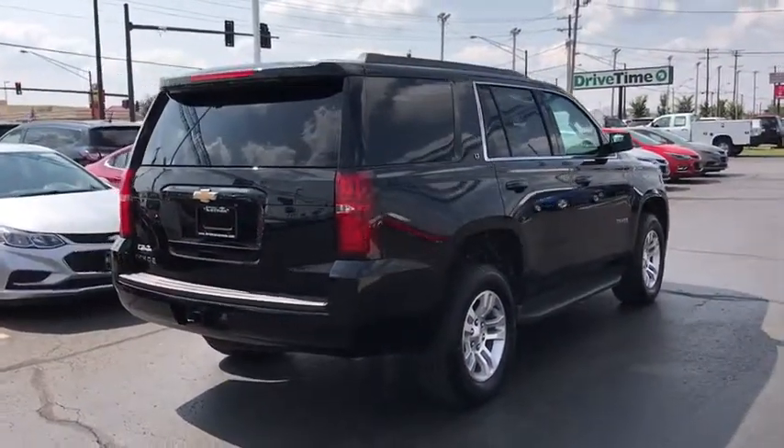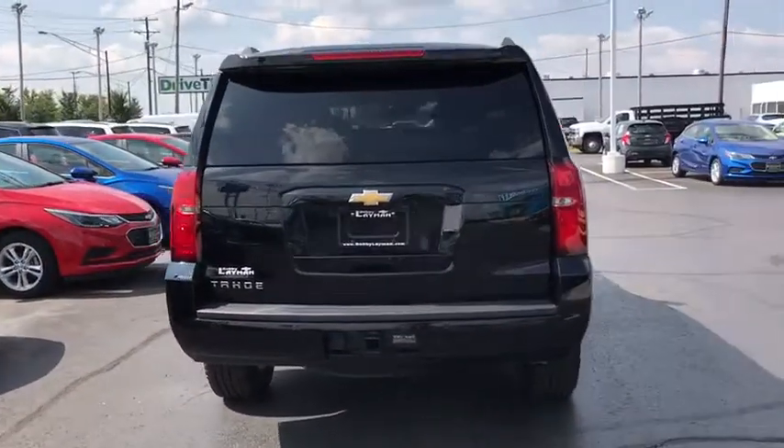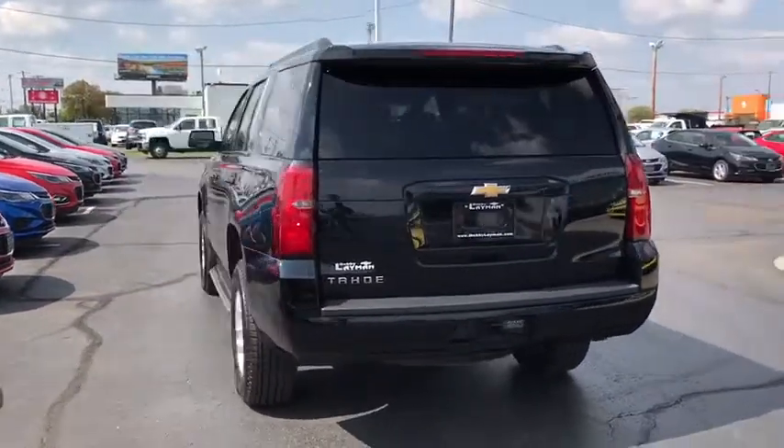Aluminum wheels, floor mats, universal garage door opener, electronic stability control, power windows, CD player, rear window defroster, security system.